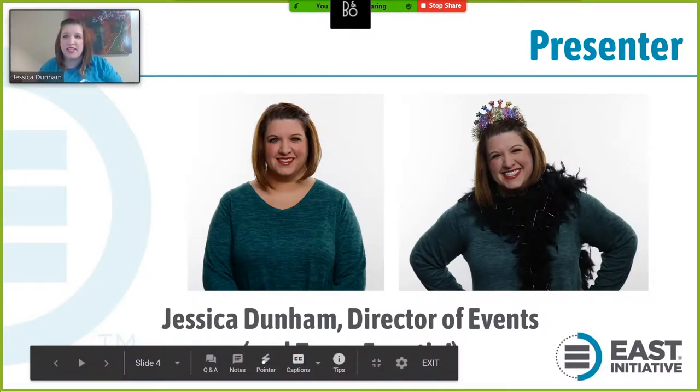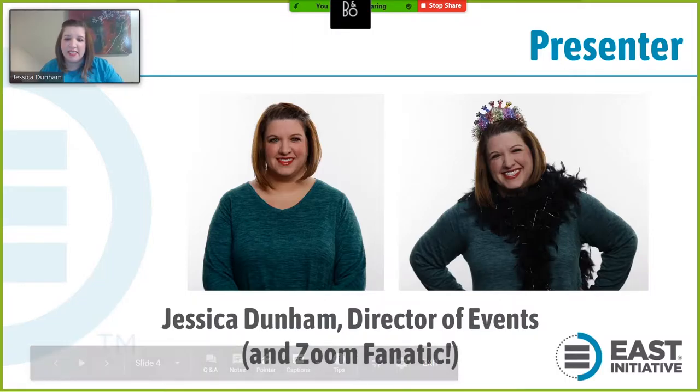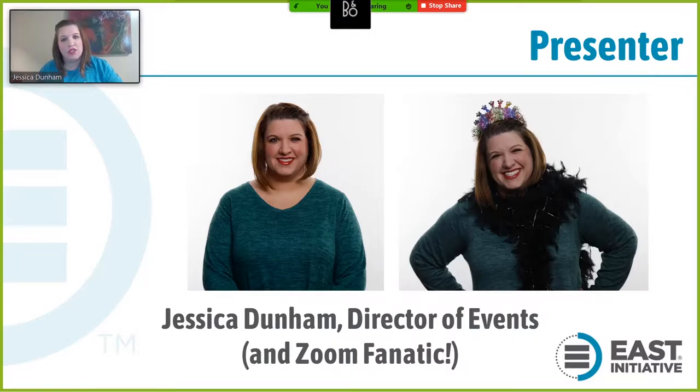My name is Jessica Dunham, and I am the director of events at East. I am a Zoom fanatic, but I'm not a Zoom expert. So I do frequently utilize the Zoom Help Center. It's chock full of articles and resources with step-by-step instructions. I will share some of those along the way, but I'm also going to create a document with a bunch of links that can give you quick and easy access to some of the information that I'm sharing today.